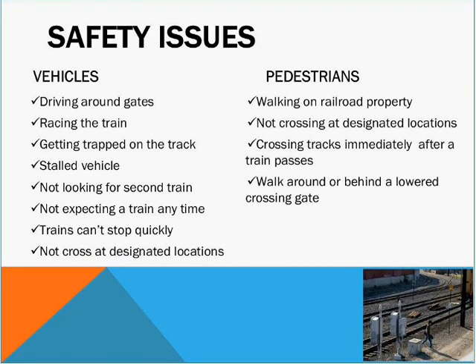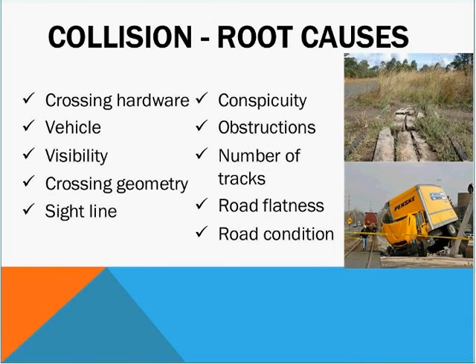One should never cross a crossing when the gate is down — this seems almost logical but somehow people don't find it to be. Some of the root causes of accidents at crossings are the type of hardware used, the vehicle, the visibility between the vehicle and the train, the geometry of the crossing, the sight lines, how conspicuous the train is, whether there are obstructions such as vegetation, whether it is a large right of way with a number of tracks, whether the roadway crosses flat or is on a grade, and what the general road conditions are.